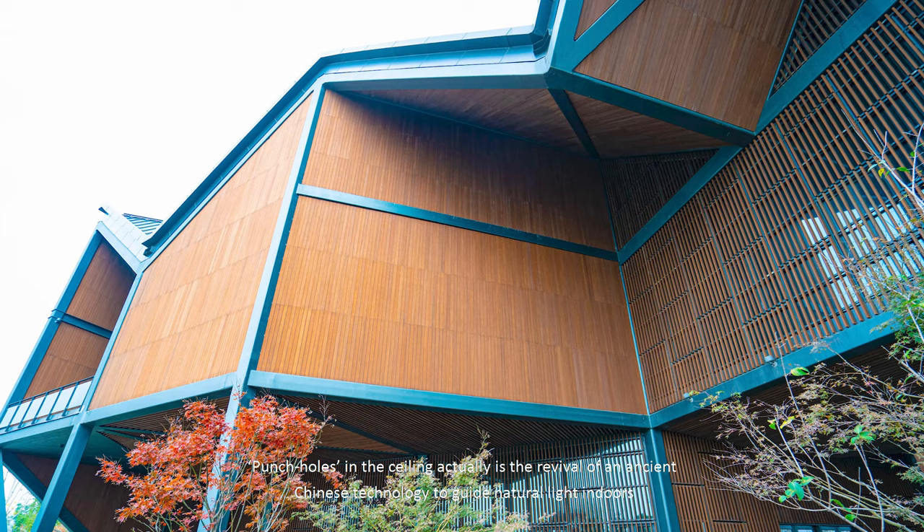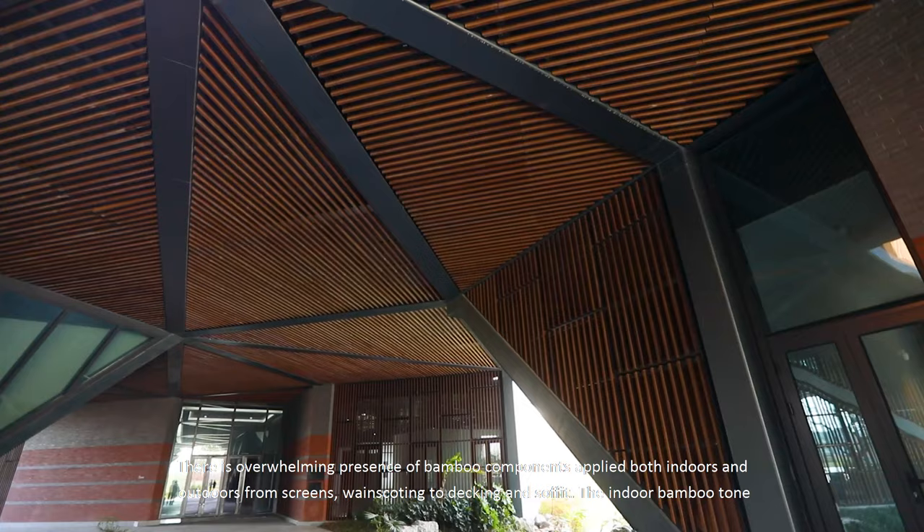Punch holes in the seating is actually the revival of an ancient Chinese technology to guide natural light indoors, before modern technology of skylights arrived.